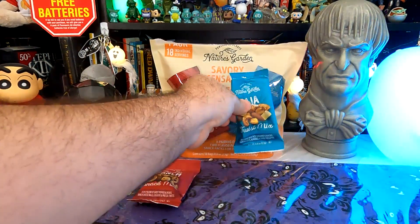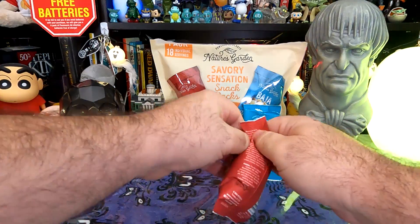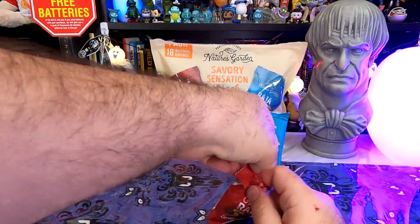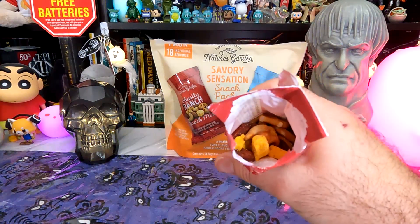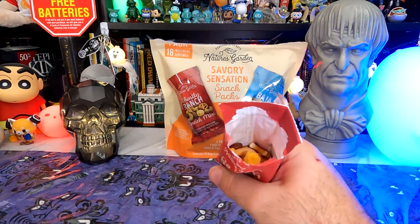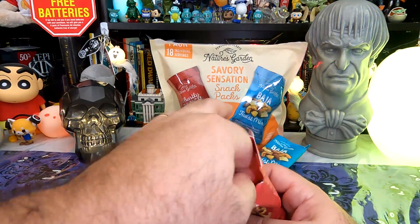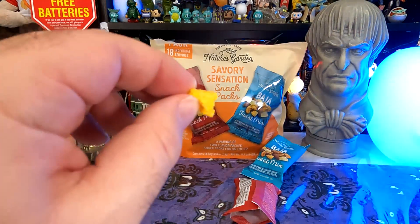Let's try our Ghostly Ranch. This is the one I'm more interested in because it's ranch and it's spicy — it's a number of things I'm looking for in a snack. So here's our Ghostly Ranch. Smells much more cheesy and savory — smells very cheesy. This has ghost pepper almonds, ranch cheese balls, cashews, and pretzel twists. Let's try a ranch cheese ball. That is not much of a ball — that is a ranch cheese chunk.